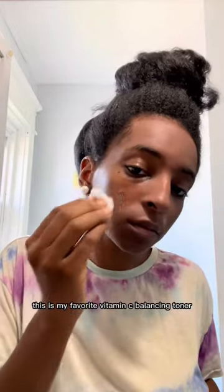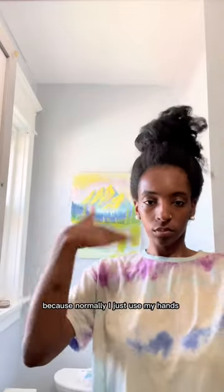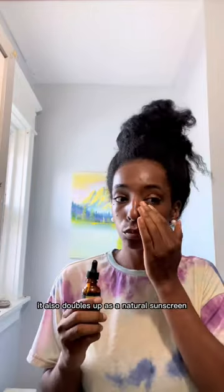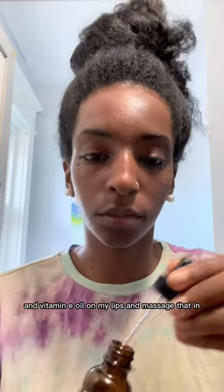I always follow up with a toner. This is my favorite vitamin C balancing toner. I'm being cute using the cotton swab because normally I just use my hands. Oil is so important — I use a hyaluronic serum that promotes collagen production. It also doubles up as a natural sunscreen, and I use vitamin E oil on my lips and massage that in.